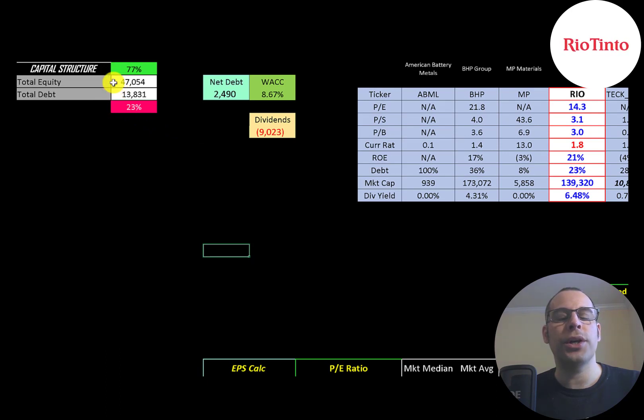Let's look at the capital structure: $47 billion dollars of equity, $14 billion dollars of debt — that's 77% equity and 23% debt. Their net debt is $2.5 billion and their WACC is 8.67%, and that's the discount rate we're going to apply to the future cash flows.